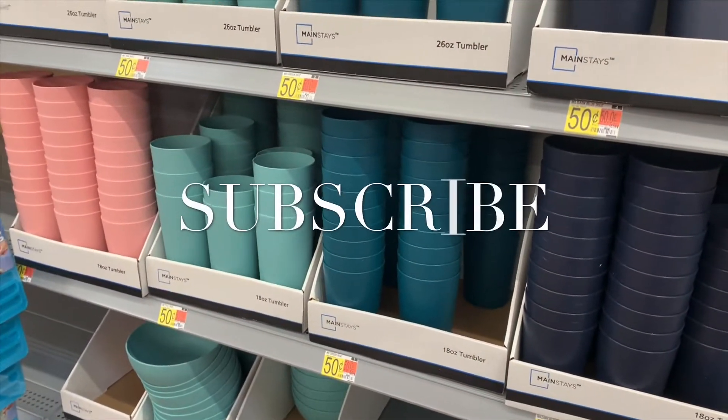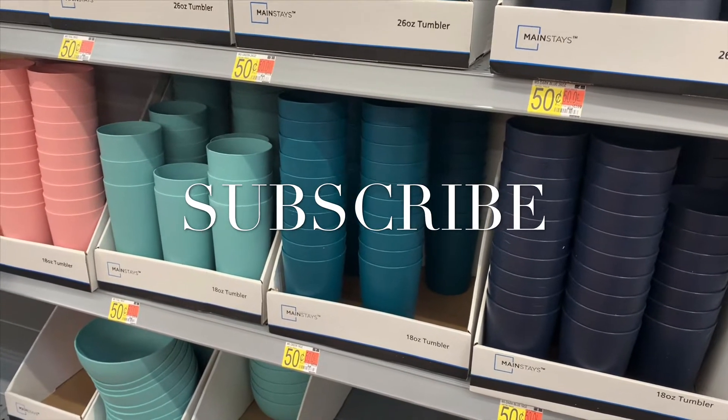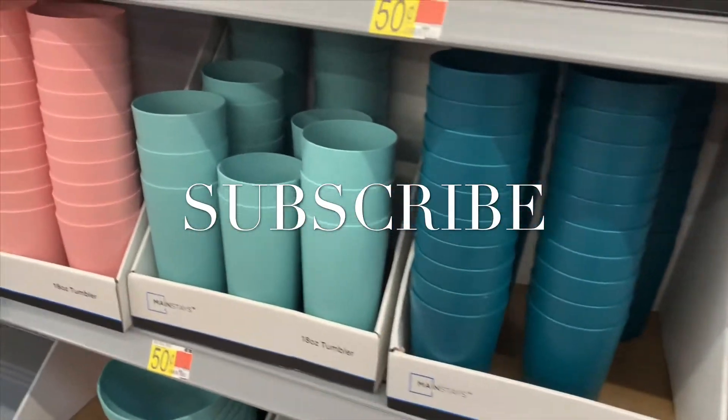Hey, welcome back to my channel! I wanted to do a dorm room haul for those of you that are going back to college. Walmart's really cheap right now — check this out, it's cheaper than last year.